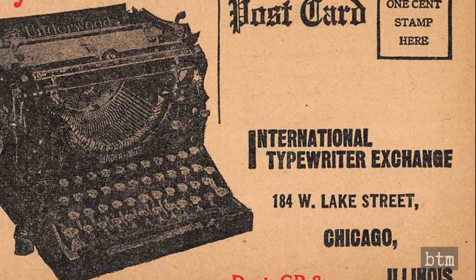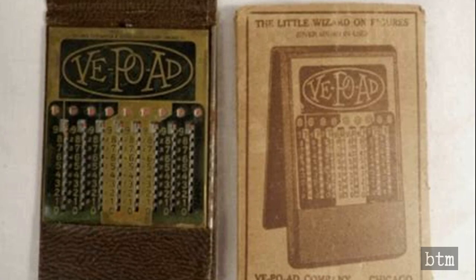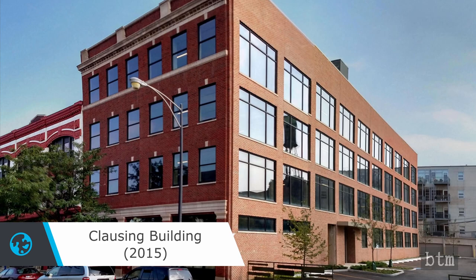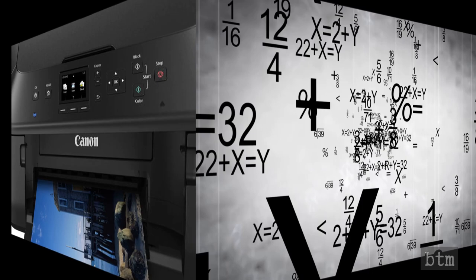Finally, in 1965, the Reliable Typewriter and Adding Machine Company agreed to be bought out by another Chicago business machine distributor, the International Typewriter Exchange. The VepoAd had not been in production at the date of the acquisition, and ITE never revived it. ITE became ITE Distributing in the 1990s, and the company still exists today in Chicago, with its headquarters in the building named for its founder, Lume F. Clausing. ITE Distributing still sells typewriters, as well as electronic whiteboards and printers, but no adding machines.